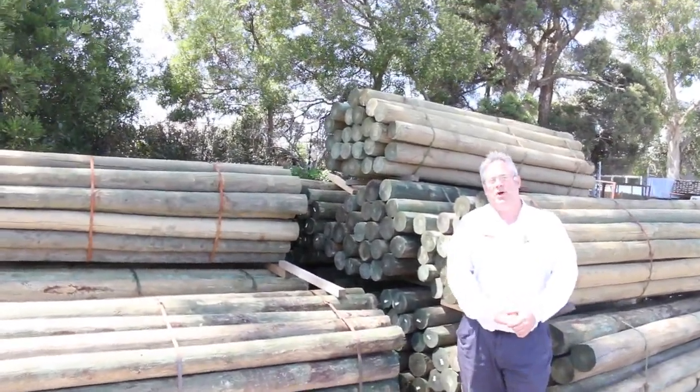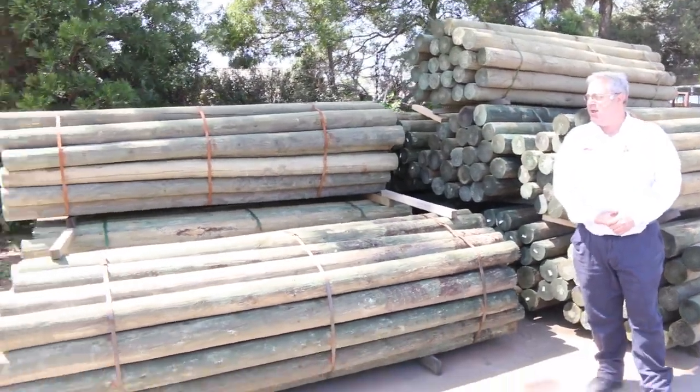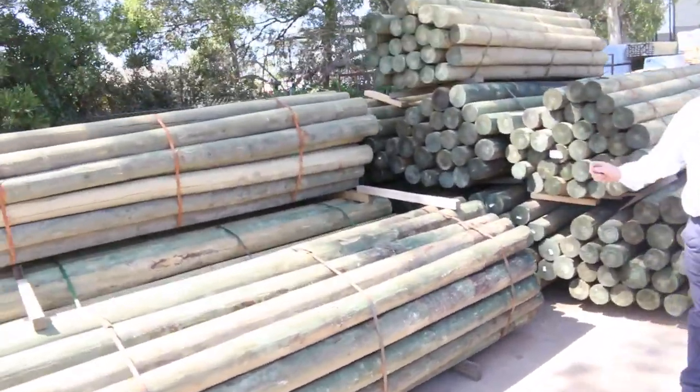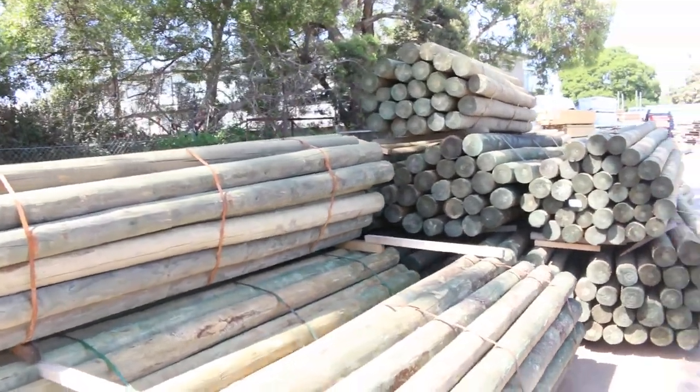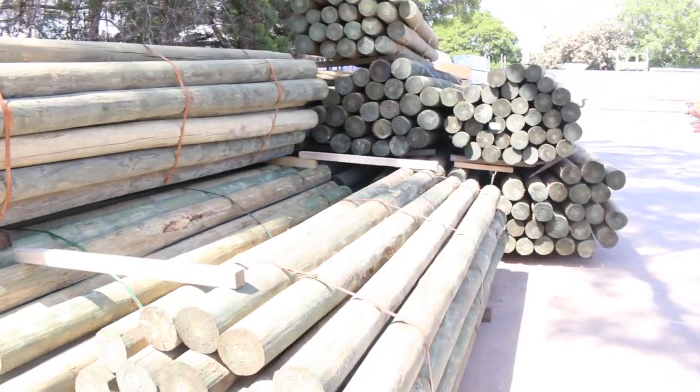Hi there and welcome to the timber and building supplies auction preview for Wednesday the 5th of February 2020. We're in the second month of the year already — flying along — and along with that is heaps and heaps of stock coming in. The mills are up and running again and so are all the vendors sending all the stock.